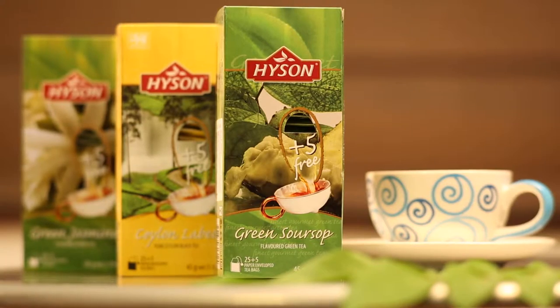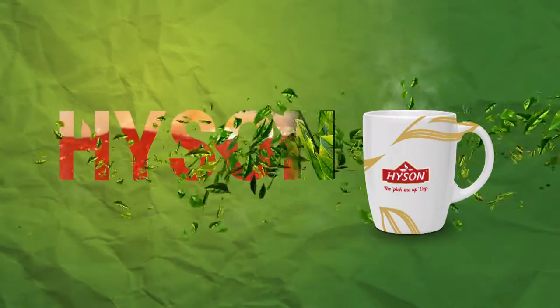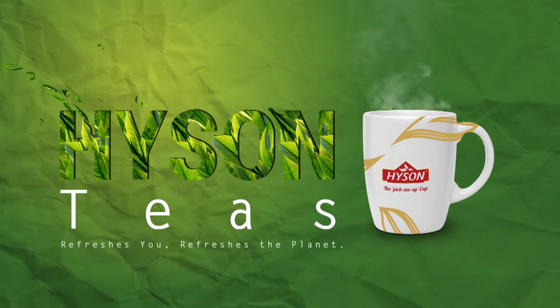Hyson Tea is created on the foundation of three generations of our family in tea. Hyson Tea — we craft teas that refresh your spirit.